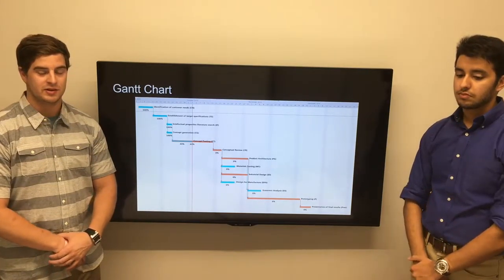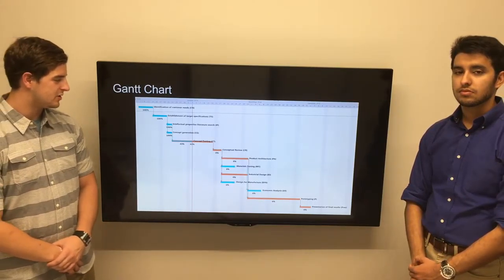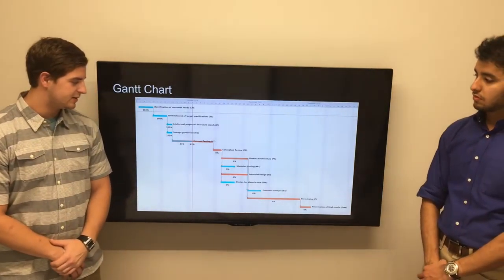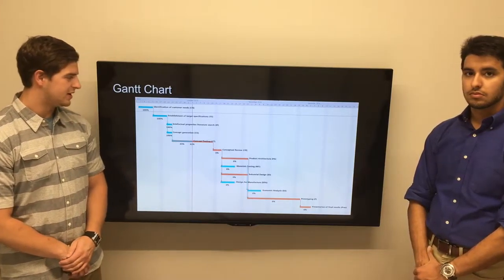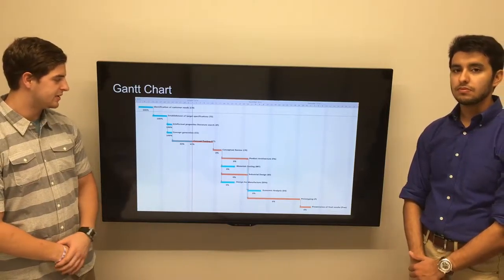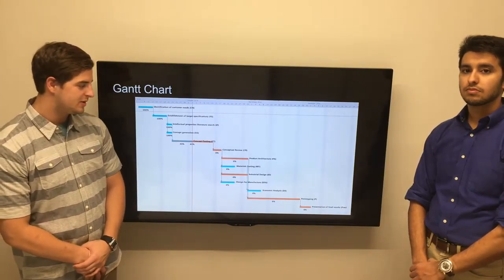Here's a copy of our Gantt chart. The Gantt chart has a vertical line that is supposed to represent today's date, giving us an idea of where we are with the project, what tasks we need to complete, and how far we've come. The Gantt chart also includes red tasks which indicate the critical path — the tasks that must be completed for the project to be completed in a timely manner.